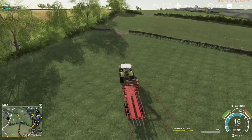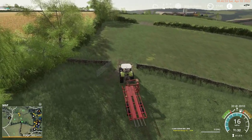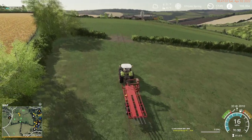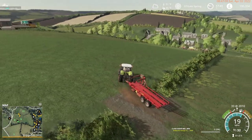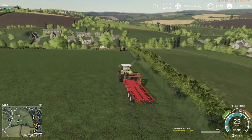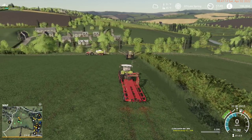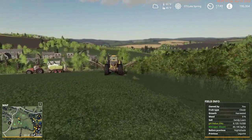I wish I could do the FarmSim 22 thing where you tell a worker to drive a tractor back to the farm. Because we've still got the 940 and the Land Rover still out - they're done with planting, but I've not brought them back to the farm yet.